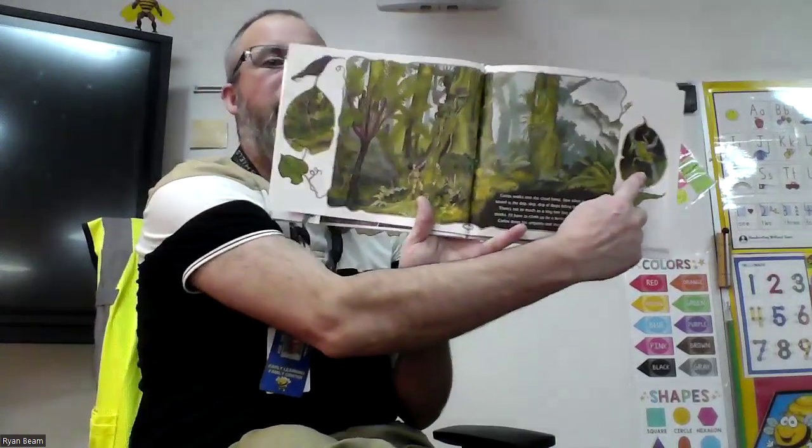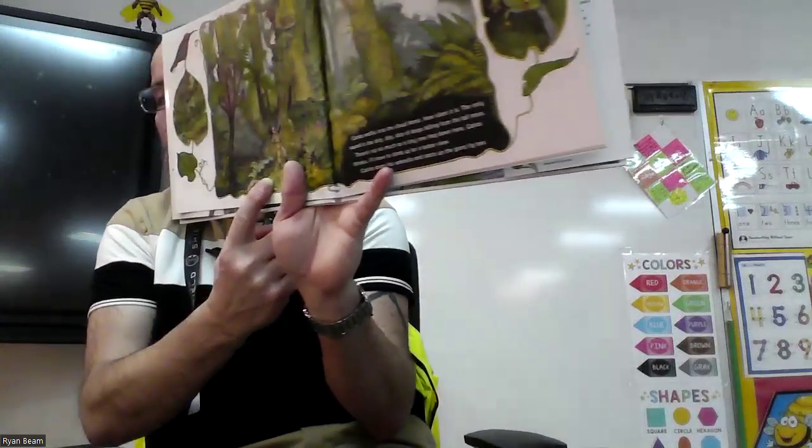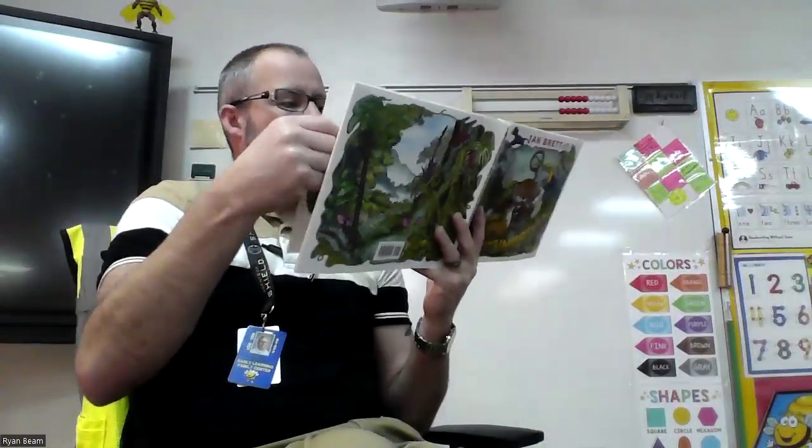Carlos walked into the cloud forest — that's what he called it, because the clouds hung so low. How silent it is. The only sound is the drip, drip, drip of drops falling from the tall trees. There's not so much as a tiny tree frog down here. I'll have to climb up for a better view. Carlos drops his umbrella right there and climbs the giant fig tree. He will climb down safely — he knows how to climb up and down.